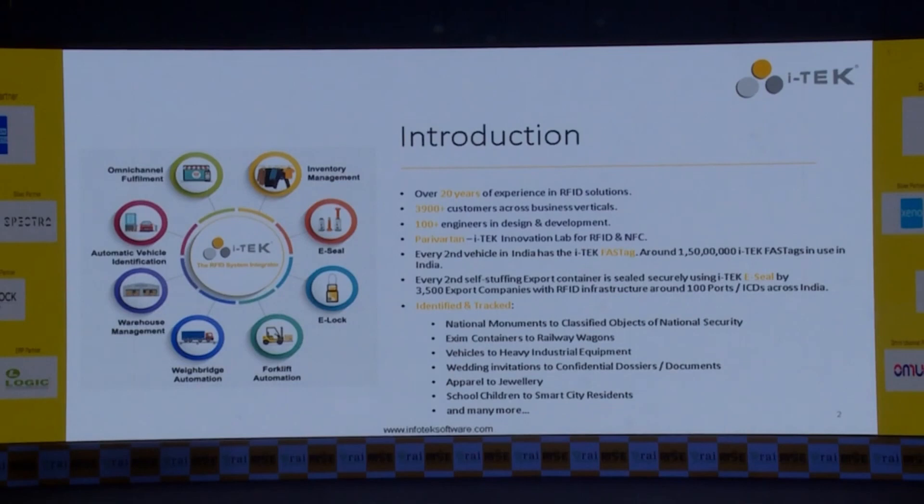We are in the business of identification and tracking, and we have done identification and tracking right from the Statue of Unity — the Sardar Patel statue — where every bronze panel has got two RFID tags on it. We have done RFID tracking for railway wagons, vehicles, containers, wedding invitations, documents, apparel, jewellery, and so on.